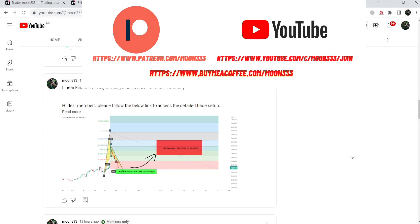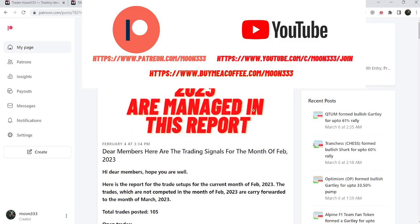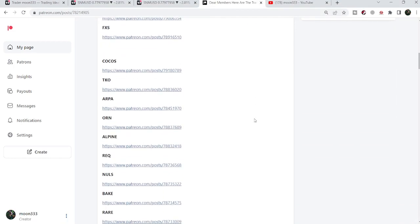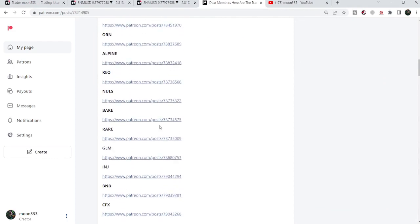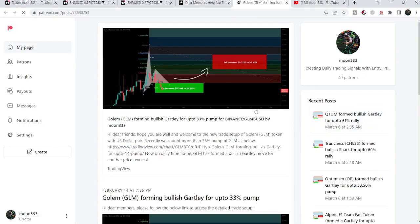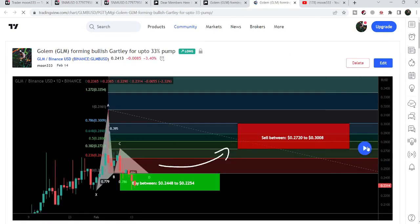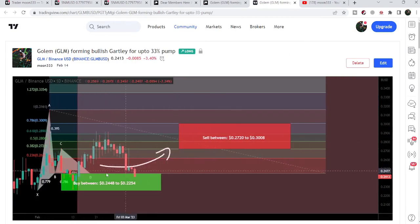You can find the link to join me in the video's description. If you would like to see how my trading signals work, I have also shared links for previous reports in the description. For example, if you would like to verify a trading signal like the trade setup for Golem, you just need to click the link, it will take you to the TradingView chart where there is a play button — click it and it will show you how the price line moved up from the buying zone and rallied to the sell target zone.